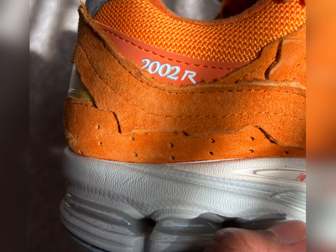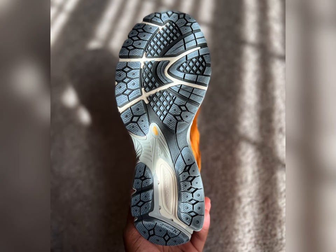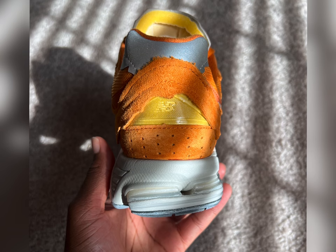All three pairs are pretty widely available on most foot sites and at most sneaker stores in person. I grabbed this pair off of the Foot Locker app a couple of weeks after the release.